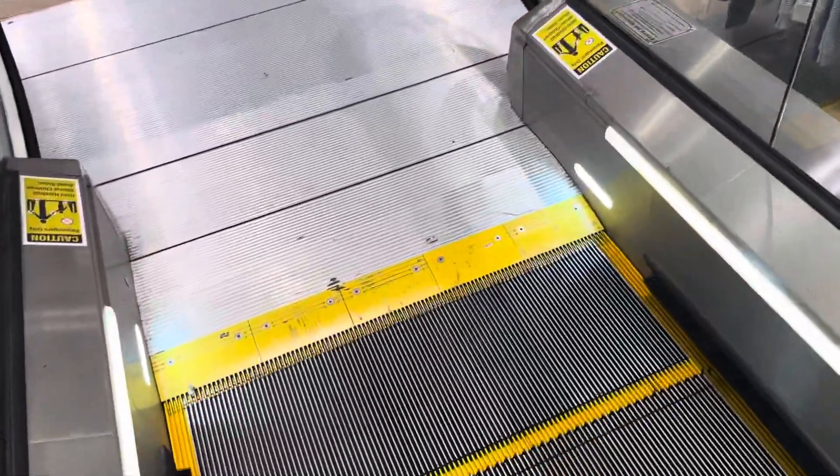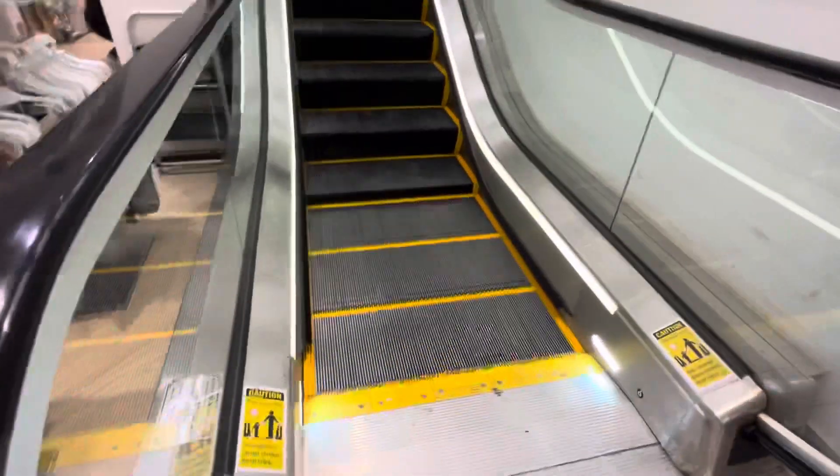Alright, now we are reaching the end of the escalator, so let's get off. Get a look at the state plate. Anyways, that will be it.